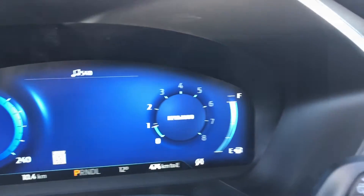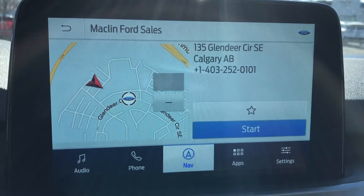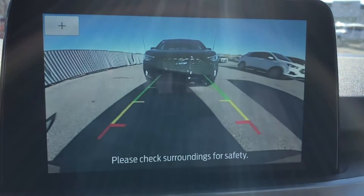The productivity touchscreen provides easy access to the controls for your navigation as well as your audio and Bluetooth systems, and displays the feed from your reverse camera.